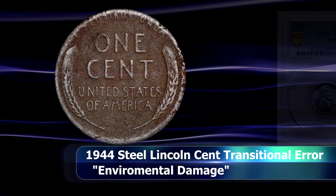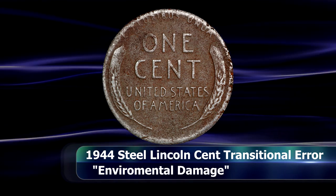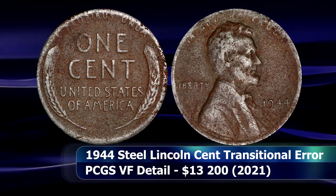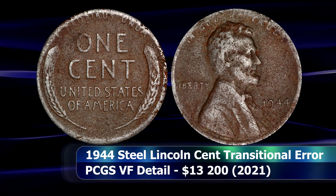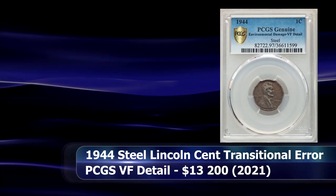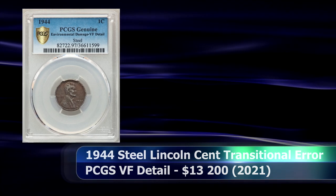To illustrate what a dramatic impact grade and condition can have on a coin's value: there was another 1944 steel cent also from the Philadelphia Mint featured at the exact same auction. This coin has only a details grade of VF for environmental damage, as you can clearly see. It sold for $13,200 — still not bad, but a far cry from over $100,000.